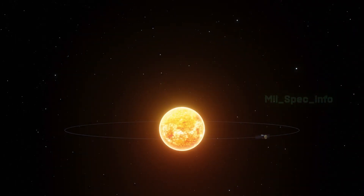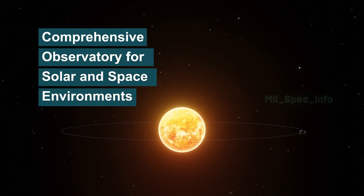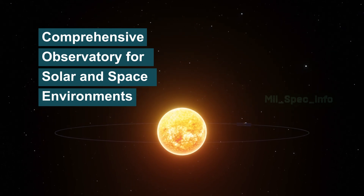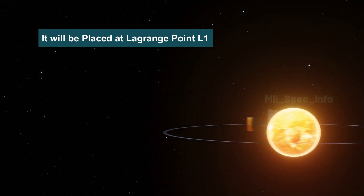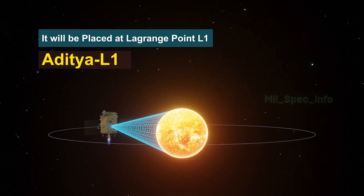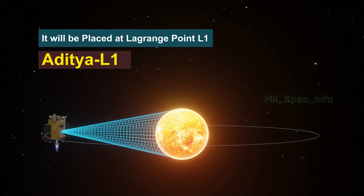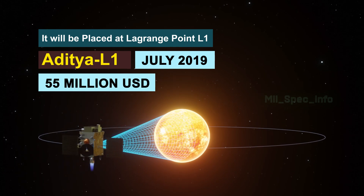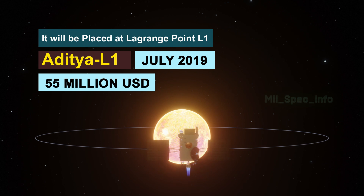The mission's scope was subsequently expanded, and it is now planned to be a comprehensive observatory for solar and space environments, placed at Lagrange Point L-1. Therefore, the mission was renamed Aditya L-1. As of July 2019, the mission has an allocated cost of 55 million USD, excluding launch costs.